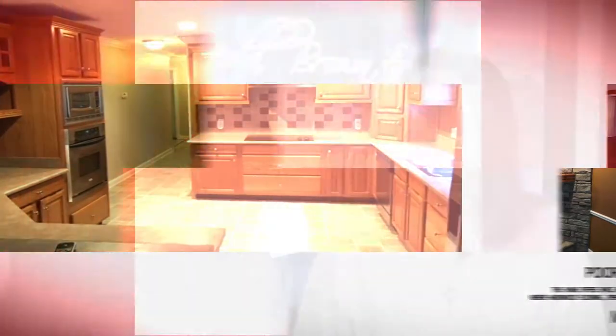It comes with a detached two-car garage, and it also has an above-ground pool. So you have a lot of extras as well. The price on this one is $129,000 — very well priced for everything you're getting. This one is brand new and hasn't been on the market long at all, so chances are it won't last long. For everything you've just seen — Jennifer's listings — call the Pikeville office at 606-437-2333.